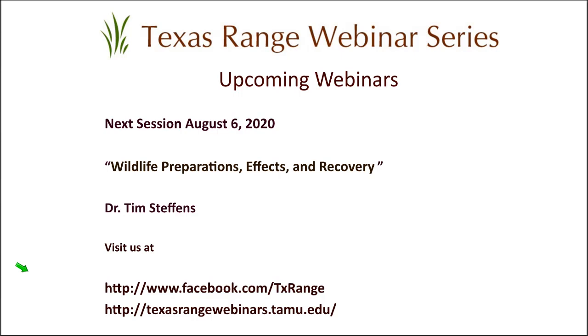Our next session will be August 6th — Dr. Tim Stefan will be talking about wildlife, preparations, effects, and recovery. If you follow us on Facebook at facebook.com/txrange, Dr. Rector and Dr. Clayton have put good information up there on vines — a series of 14 to 15 different articles, with two more to be released in the coming two weeks.